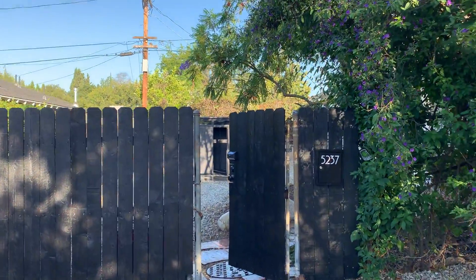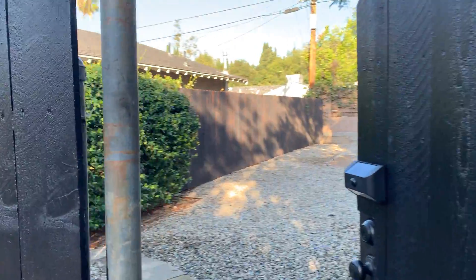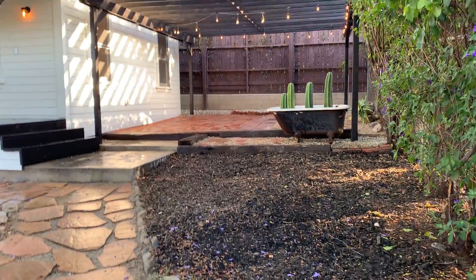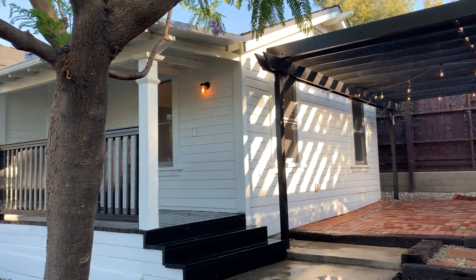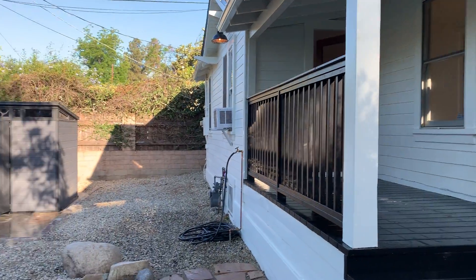Hello, I wanted to give you a little tour of 5237 Ellenwood Place in Eagle Rock. This lease listing is going to be available mid-July. It is an adorable bungalow north of Colorado Boulevard in Eagle Rock.